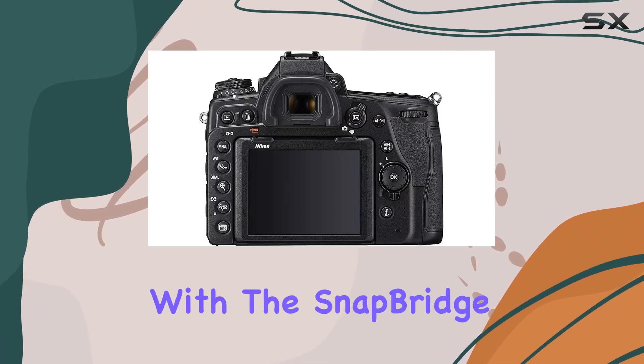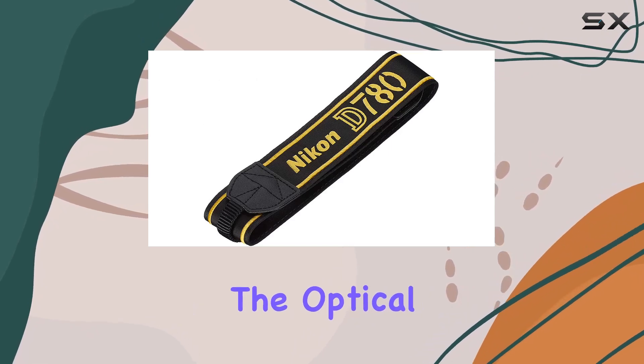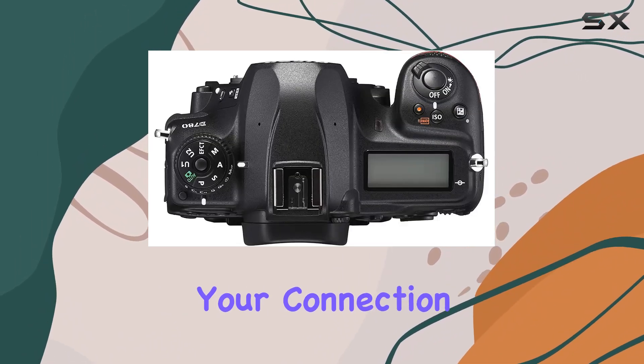Connectivity is seamless with the Snapbridge app, offering wireless image transfer that puts convenience at your fingertips. The optical viewfinder provides a classic shooting experience, enhancing your connection with the subject.